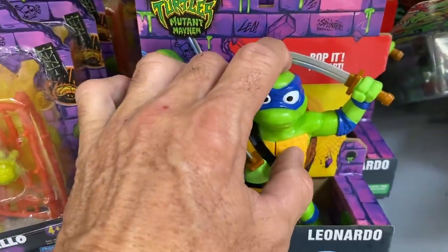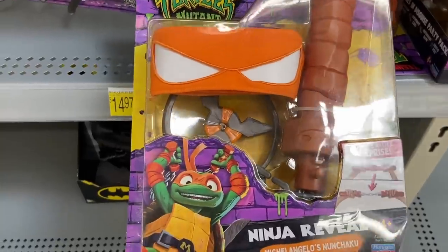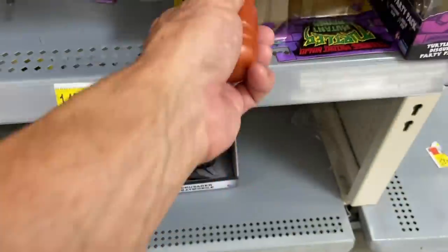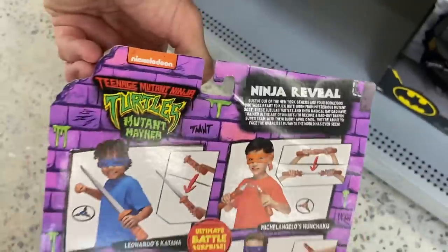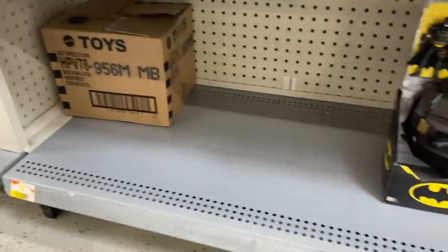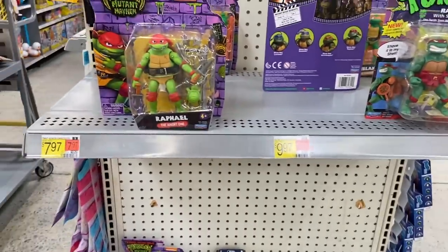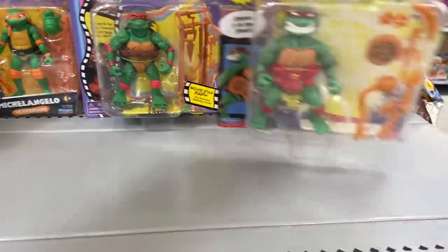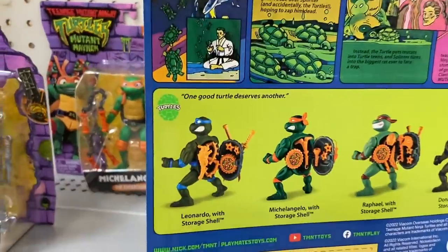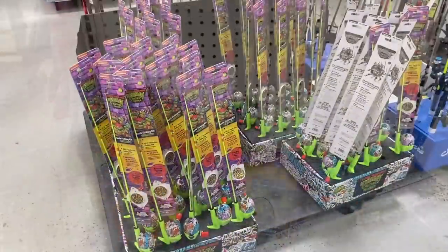High score: 13! Cool. Then there's also these weapon combo sets with the bandana on them — I think there are four of those. And the battle cycle — we saw that. Here's some more miscellaneous figures up here — four of those too.